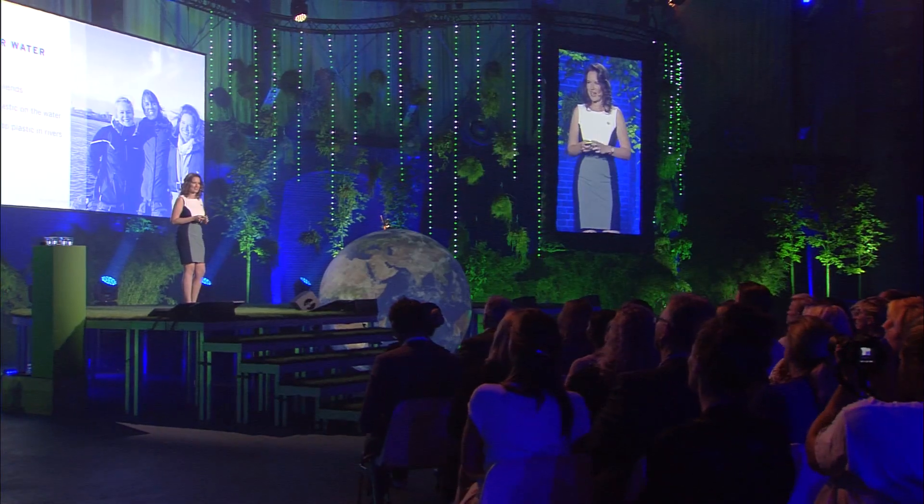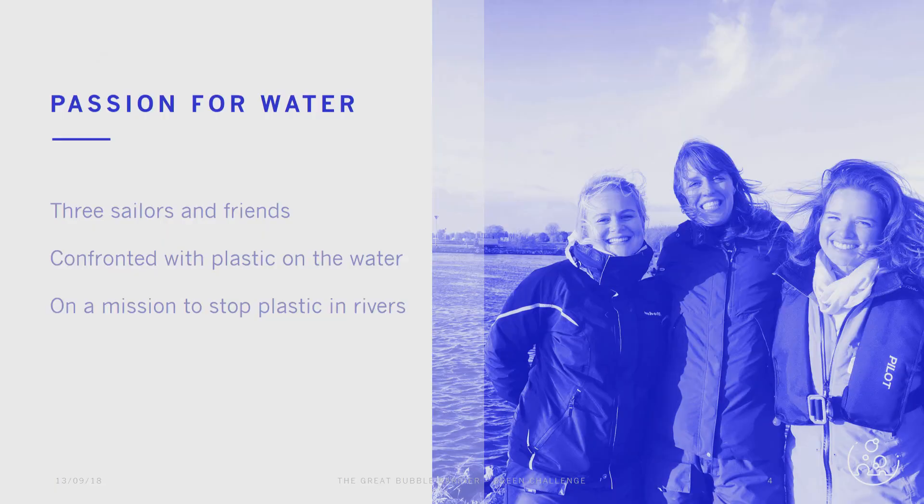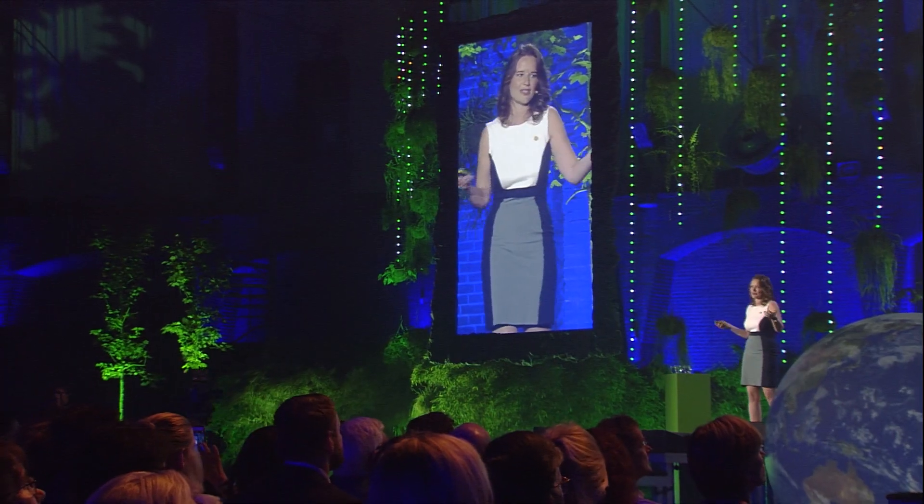The Great Bubble Barrier team consists of sailors, people with a big passion for water, and we're confronted with this problem each trip that we make. That's why we were searching for a solution, and we found out that the biggest problem is in the river — so that's where we started searching.